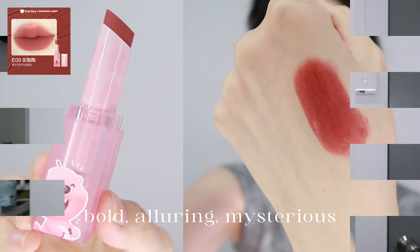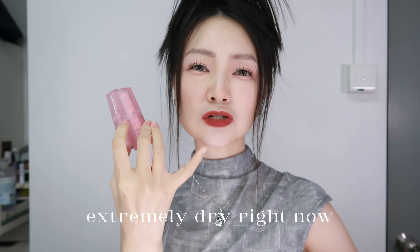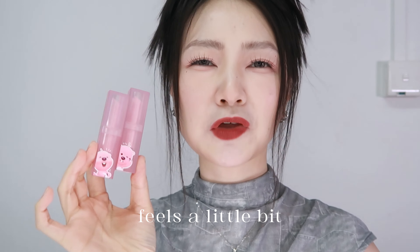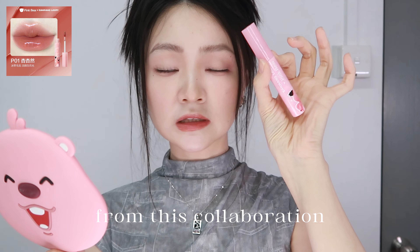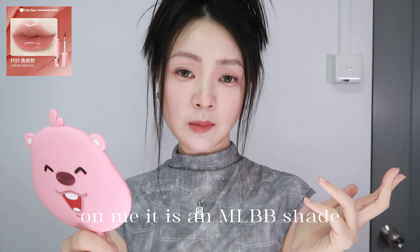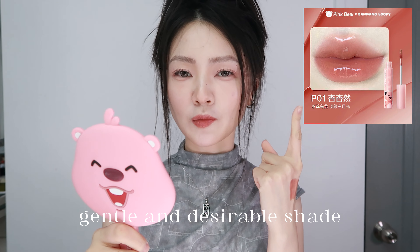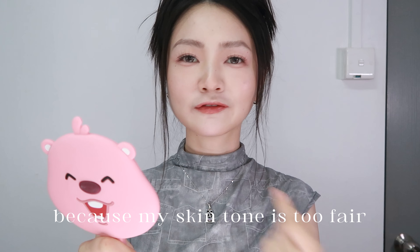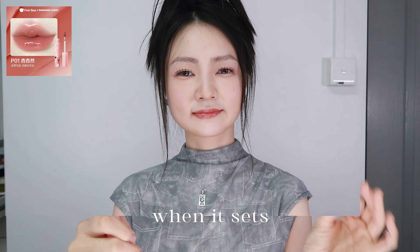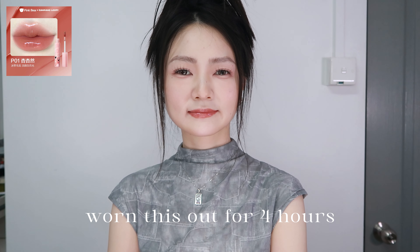I have on E09 — it is a deep muted red, old, alluring, and mysterious but gentle at the same time. These are easy to apply even though my lips are extremely dry right now, however it still feels a little bit drying. P01 is the only shade I bought from their entire series in this collaboration. On me it is an MLBB shade — it has a little bit of peach tones, red tones, and beigy brown tones. Nothing like that gentle and desirable shade in the picture. A little bit sad because my skin tone is too fair for this shade to look like that. It's thin and light, and when it sets it gives a very pretty glass finish.